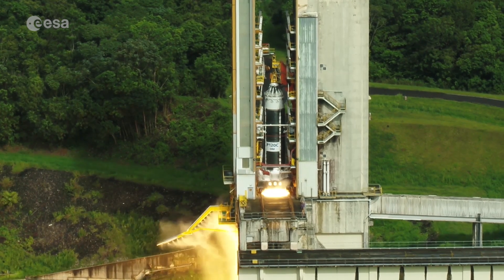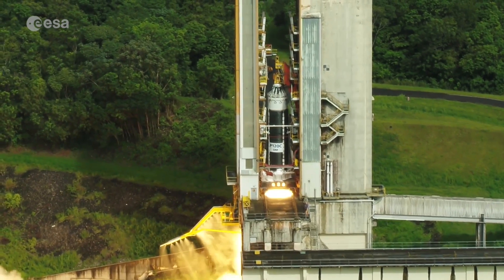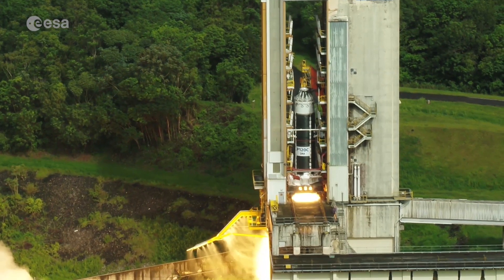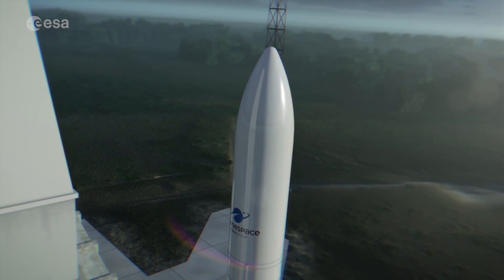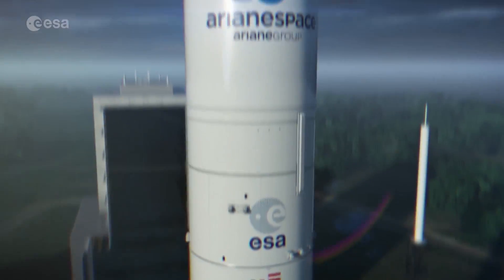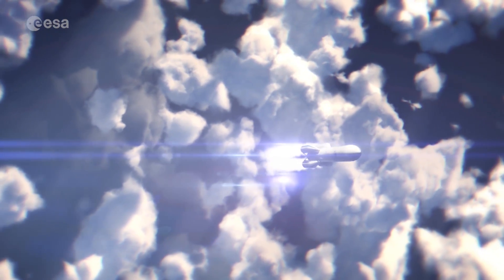With two flawless test firings, the P120C will be subjected to one more test in Kourou to qualify this motor for Ariane 6's maiden flight, as this requires a different configuration. With Vega C and then Ariane 6, ESA will soon offer improved, flexible and reliable launch systems for the commercial and institutional market worldwide, while at the same time securing independent access to space for Europe.